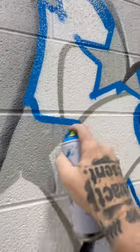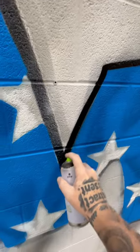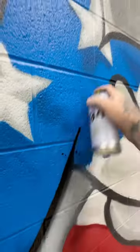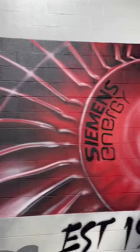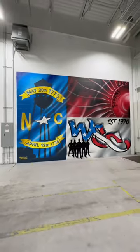They wanted the American flag, they wanted the North Carolina flag, they wanted WSC for the Winston Service Center established in 1970. They wanted something with the employees in there. I added a water tower because they're all over Winston — you see them coming through town. So I never know what to do, but this is just what I came up with.